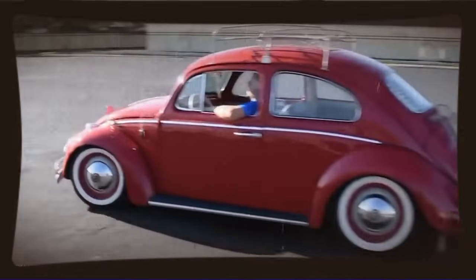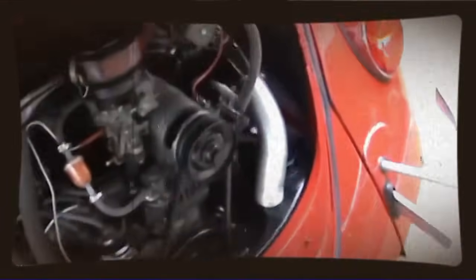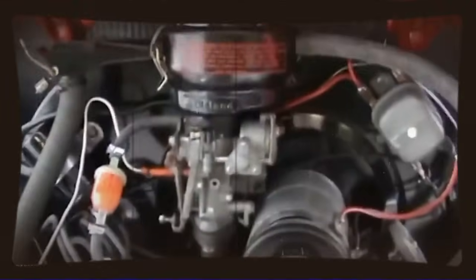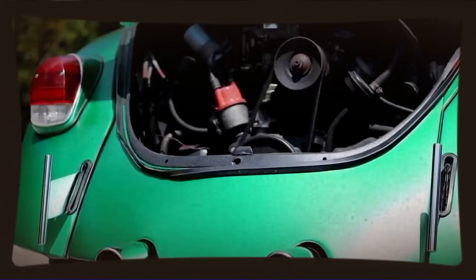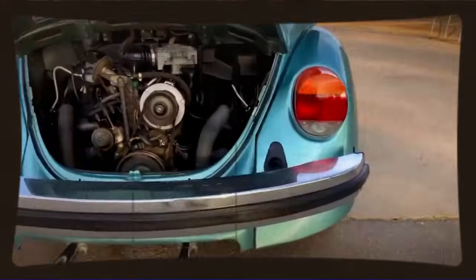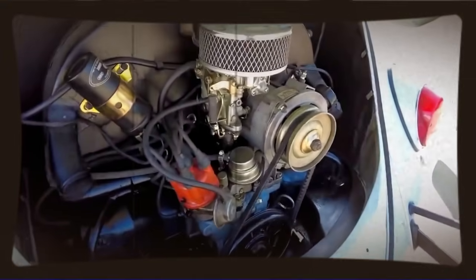The exhaust system was another area where VW's own parts catalog provided solutions. The company had produced less restrictive exhaust manifolds and various exhaust system components over the years. Our engineer selected exhaust components that would allow the engine to breathe out as efficiently as it was breathing in, understanding that you need good exhaust scavenging to make power, especially with a naturally aspirated engine.